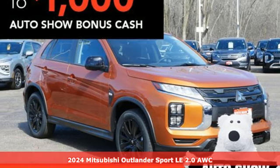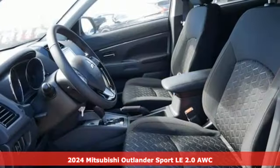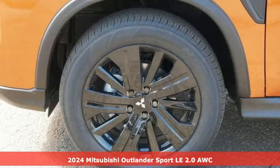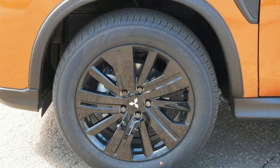Here's a new 2024 Mitsubishi Outlander Sport. Get into something different. Mitsubishi has what you're looking for. It boasts an impressive list of features like these.